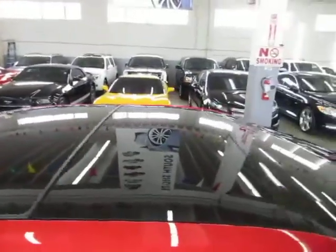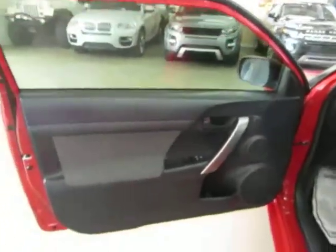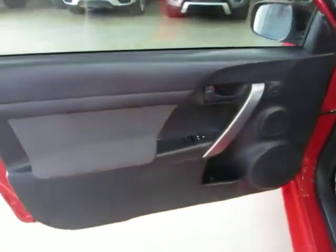It's got the glass moonroof with rear sky view. The door panels are all charcoal black, two-tone.